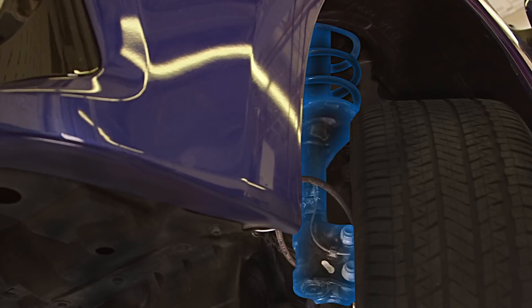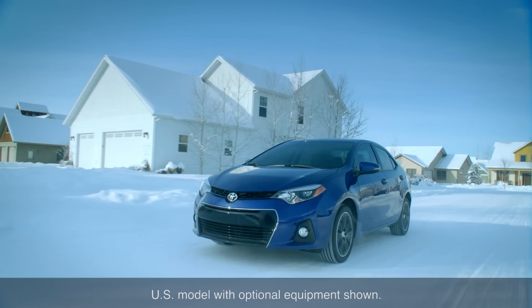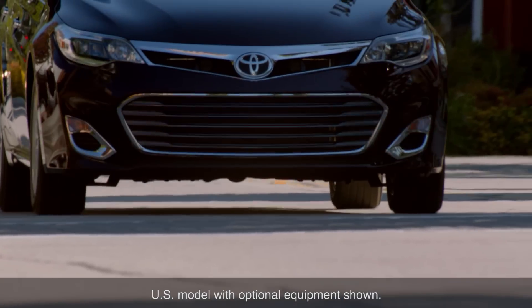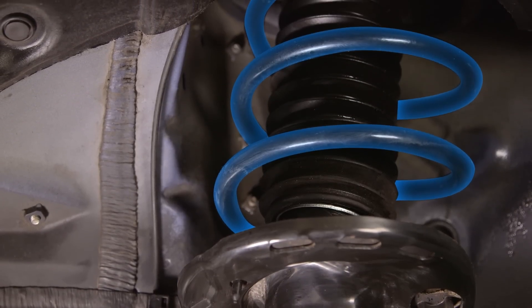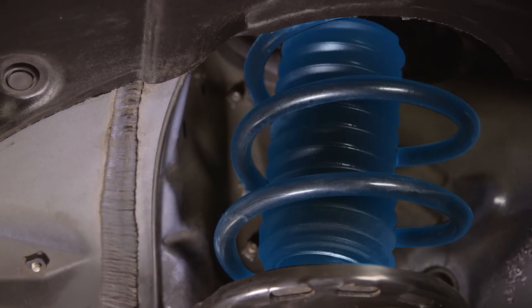The McPherson strut is a particular form of strut suspension that is widely used on front-wheel drive models because of its light weight and compact size, which permits more room in the engine compartment. A strut is an integrated coil spring and shock absorber assembly in which the shock absorber fits inside and holds the spring.